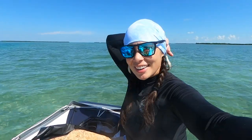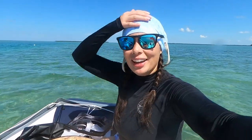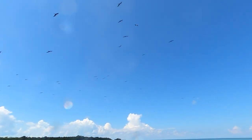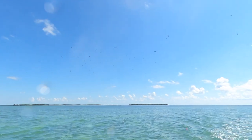We're over near Bay Key searching for some lobster spots. I look ridiculous — it's a neck gaiter because my hair keeps getting pulled by my mask. There are a million birds, so many birds!